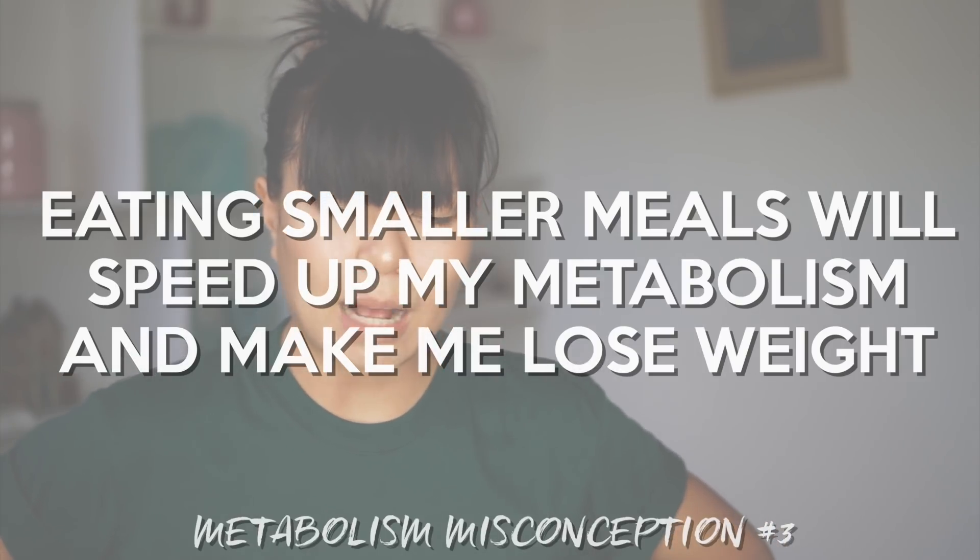Eating smaller meals will speed up my metabolism and make me lose weight. Whether you eat three big meals or six small meals, it will have the same effect on your metabolism. The size of your meals depends on what you're more comfortable with — big meals to satisfy you or small meals to keep you going through the day — it won't affect your metabolism as much as you think.